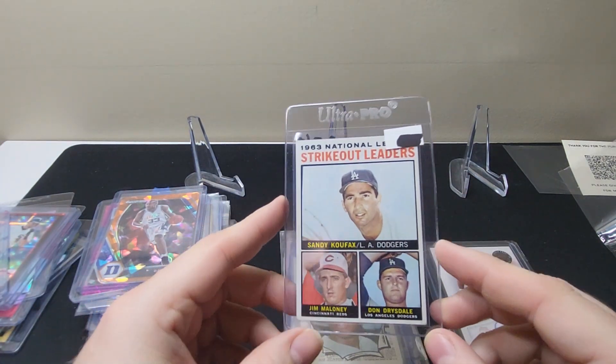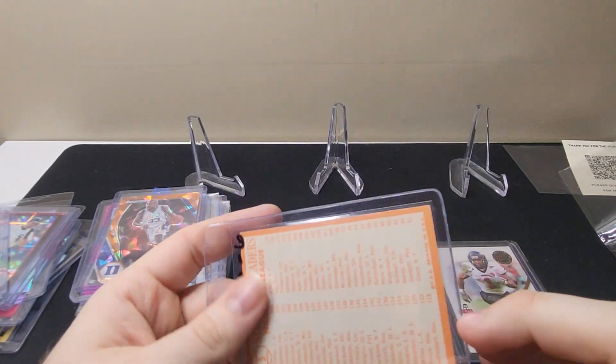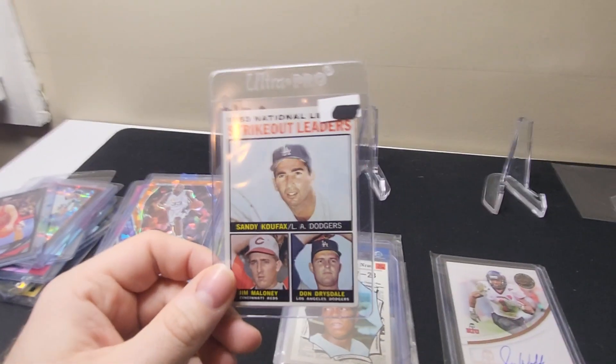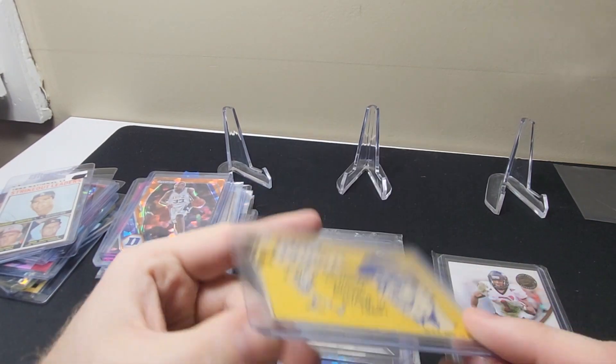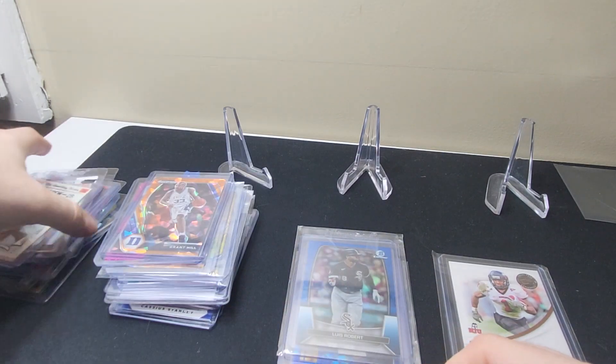I got this on Whatnot actually. 1963 Strikeout Leaders — this is out of 64. It's got Koufax, Jim Maloney, and Don Drysdale. Two Hall of Famers on it — can't go wrong with getting Hall of Famers. Rod Cruz 1970 Sporting News All-Stars, definitely miscut, but wanted a Rod Cruz card.